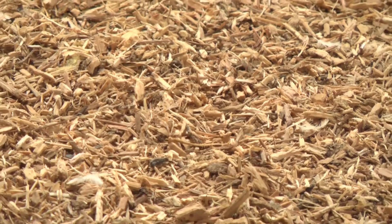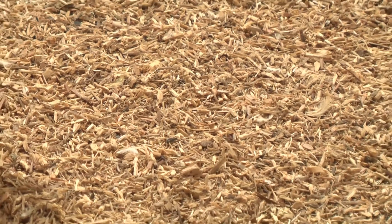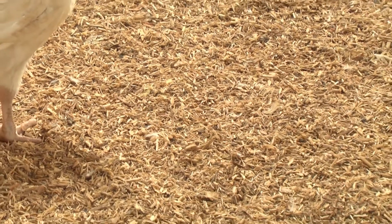Turkey litter is an excellent natural fertilizer that returns vital nutrients to the soil to help crops grow. It's also an important part of every farm's nutrient management system.